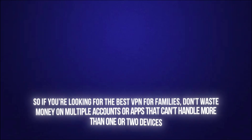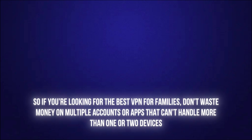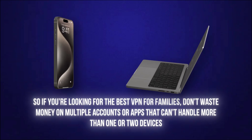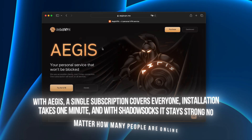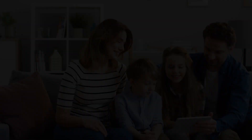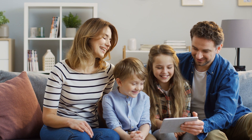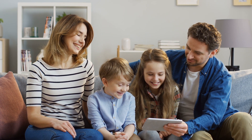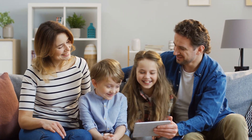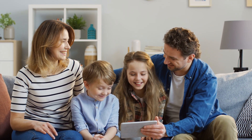So if you're looking for the best VPN for families, don't waste money on multiple accounts or apps that can't handle more than one or two devices. With Aegis, a single subscription covers everyone. Installation takes one minute, and with Shadowsocks, it stays strong no matter how many people are online. For us, it turned family internet chaos into smooth, stress-free streaming and studying. Aegis isn't just another VPN — it's the one VPN that keeps the whole family connected.